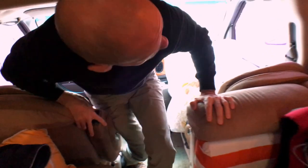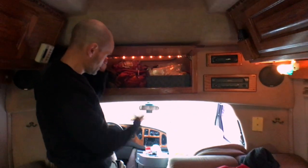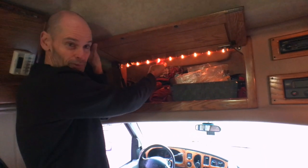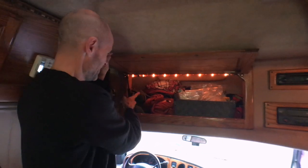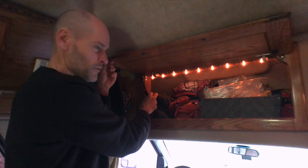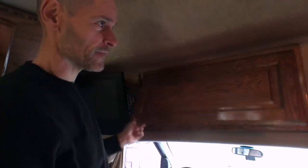Moving into the coach — up above the cab there's storage that's nice and deep. We could probably put our bed linens up in there pretty easily. All of the storage areas have automatic rope lighting that comes on, which is really handy. Unfortunately, all of the support struts have failed on all of the upper cabinets, so we'd want to replace those or find a different way to support them.